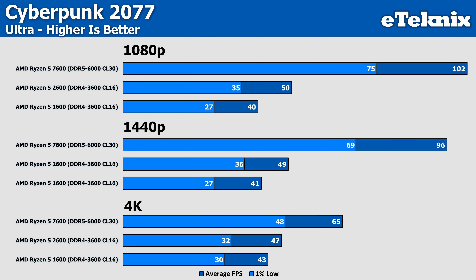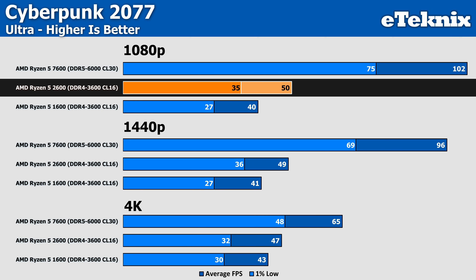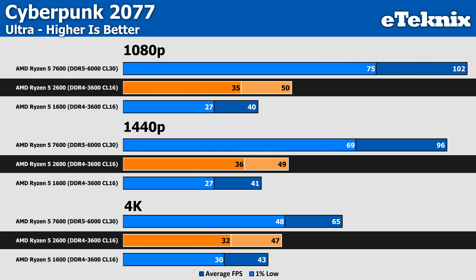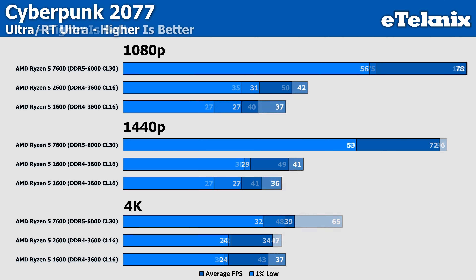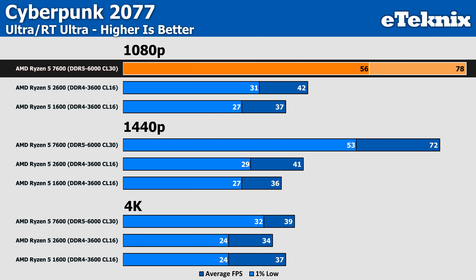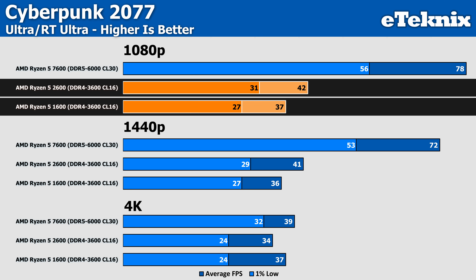Cyberpunk on the Ultra preset shows that even at 1080p with an RTX 4090, the Ryzen 5 2600 still falls short. The limitations are really holding it back, as the mid-tier 7600 comes in with 104% faster performance at the lower resolution, while the 2600 still sees an uplift of about 25% over the Ryzen 5 1600. Enabling ray tracing sees performance drop by around 16%, while the Zen 4 chip takes a more noticeable hit but still sits 85% ahead of the Ryzen 5 2600. The gap between the 2600 and 1600 narrows to around 13%.